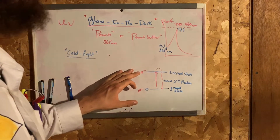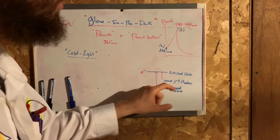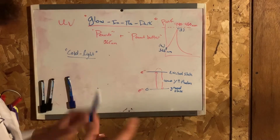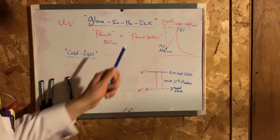When I turn it off, immediately the electrons go from the excited state and drop back down to the ground state, and in turn photons are emitted. Now let's head to the laboratory and let me show you this interesting glow-in-the-dark property of peanut butter.